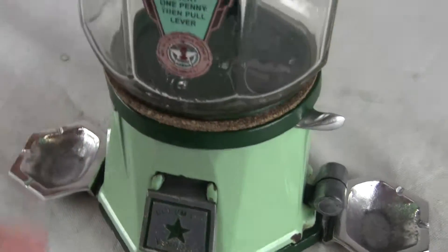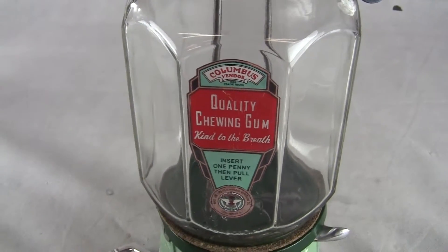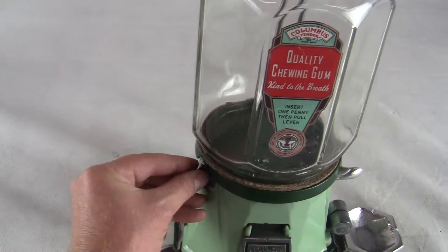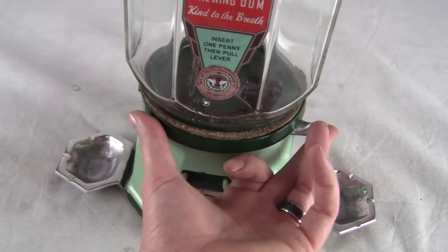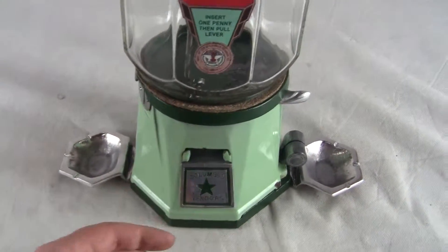The machine works. The decal in the globe is a new one and it is the octagonal globe, excellent condition. We are going to take a penny, put it in the side slot right here, and then we will pull the lever from back to front — the penny drops in, you release, and the lever goes back. Machine works perfectly.